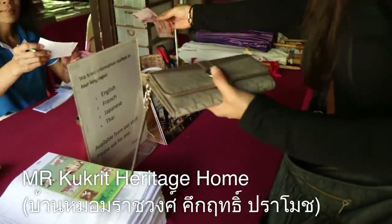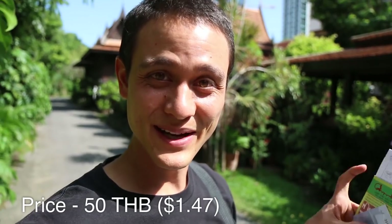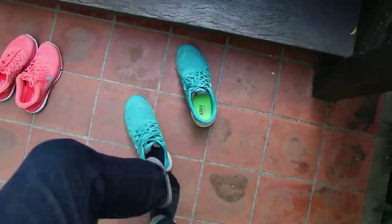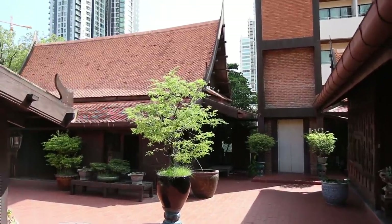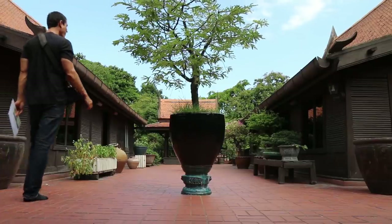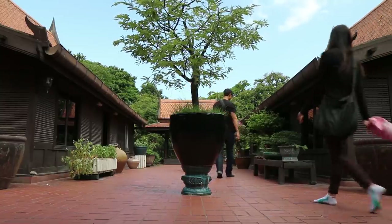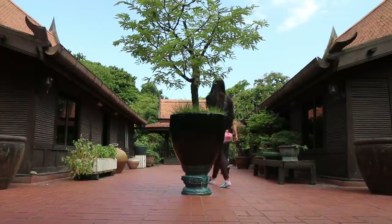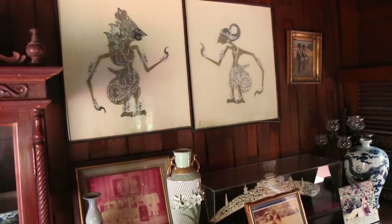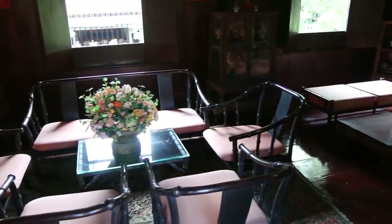Luckily, we got here just in time, because they shut at 4, and it's 3.15. We bought our tickets for entrance — 50 baht. This is the former residence of Mr. Kuk Kri Pramon. And he was a very important person in Thailand. He was a university teacher, as well as a writer, and also he was the 13th Prime Minister of Thailand. So this is his former historical residence, and it's just an absolutely beautiful residence with five different houses, each of them made from wood in the traditional Thai style, with a beautiful garden surrounding.